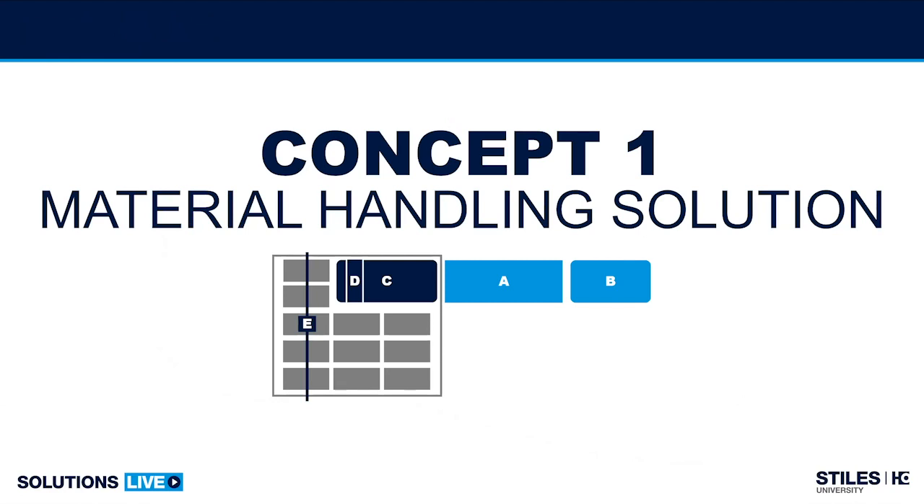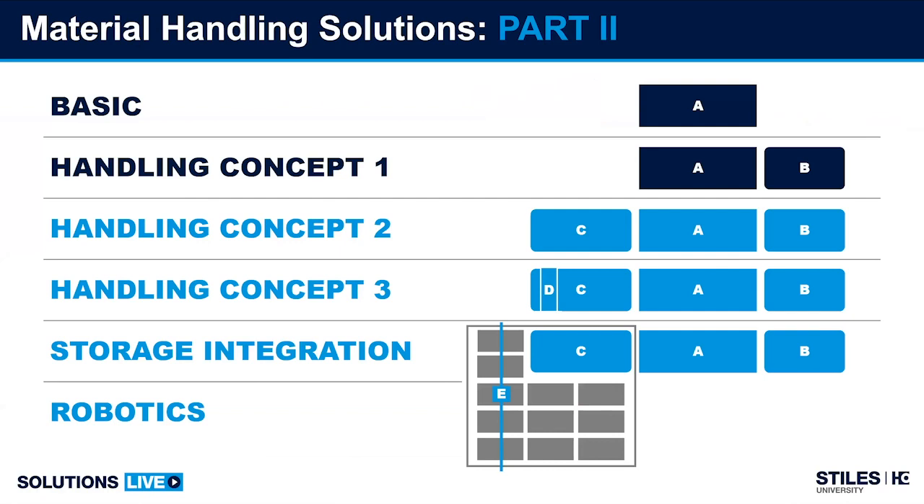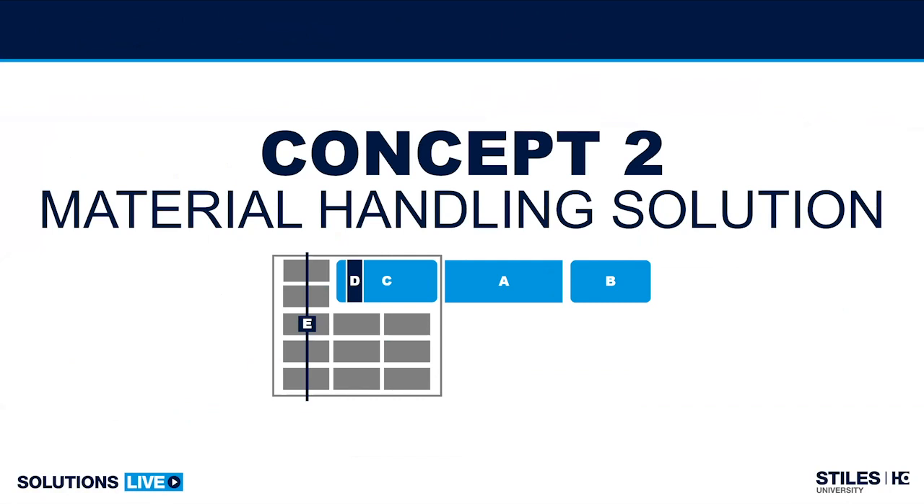Concept one: the basic CNC machine with the addition of an outfeed conveyor belt — some call it a push-off table or discharge table — as well as the automatic push-off device mounted to the back of the gantry. Coming forward into what will be discussed new today: concept two, concept three, storage systems, and robotics. With that, let's jump into today's new content.